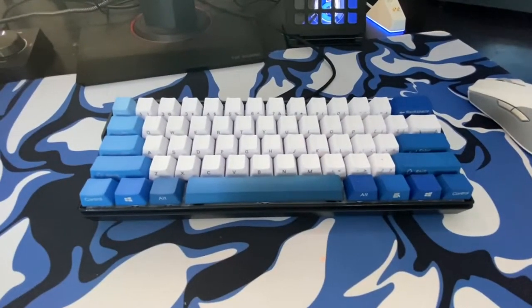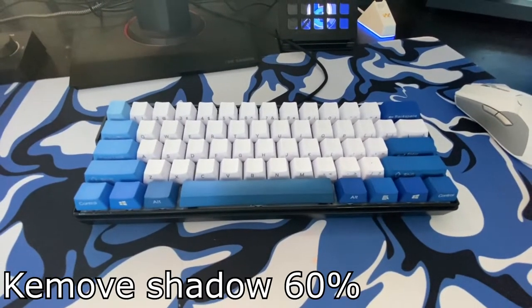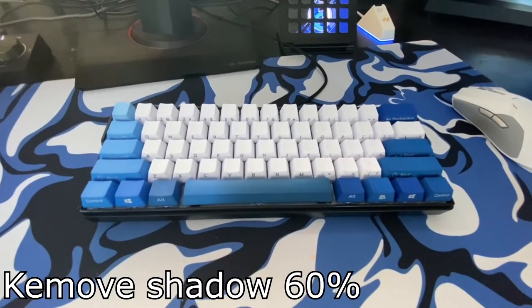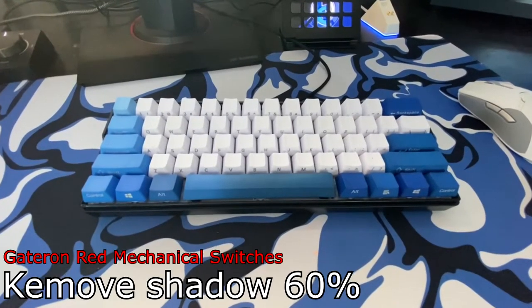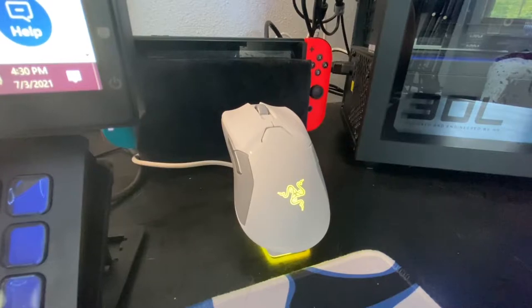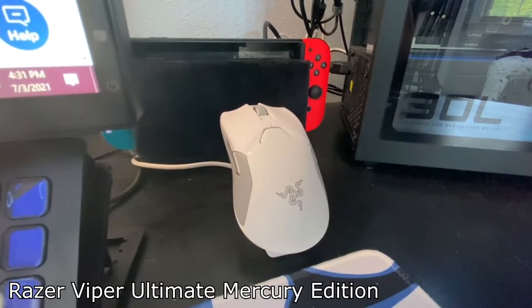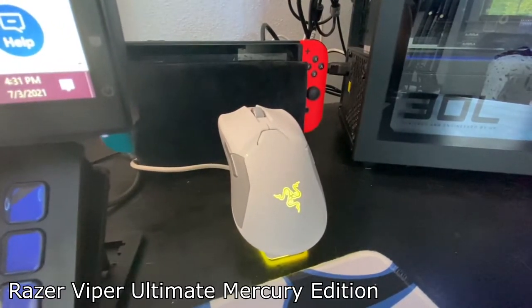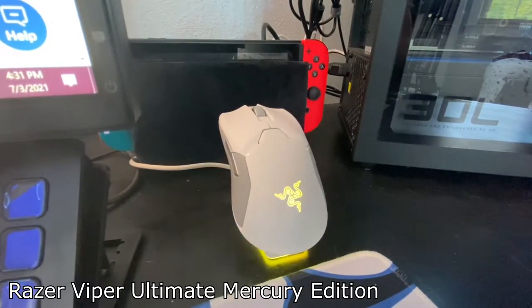My keyboard is a 60% Move Shadow — I've been using it since I started streaming. It's hot-swappable and I use Gateron Red switches. For my mouse, I have the Razer Viper Ultimate Mercury Edition — super clean and nice — but I've been having connectivity issues with it, which is why I'm upgrading soon.